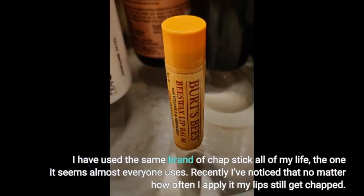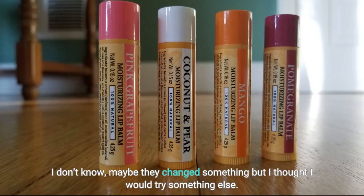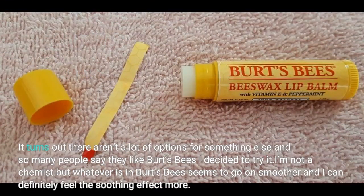I have used the same brand of chapstick all of my life — the one it seems almost everyone uses. Recently I've noticed that no matter how often I apply it, my lips still get chapped. I don't know, maybe they changed something, but I thought I would try something else. It turns out there aren't a lot of options, and so many people say they like Burt's Bees I decided to try it. Whatever is in Burt's Bees seems to go on smoother and I can definitely feel the soothing effect more.